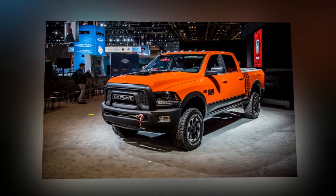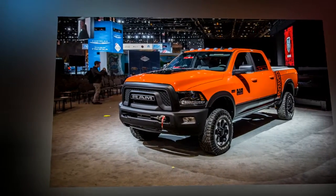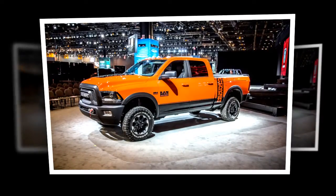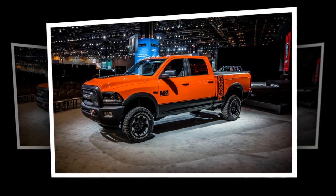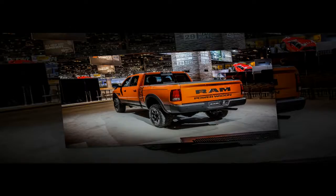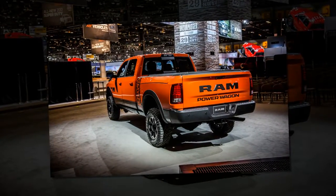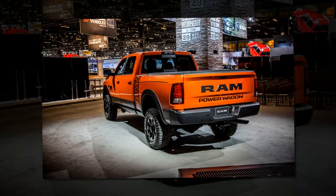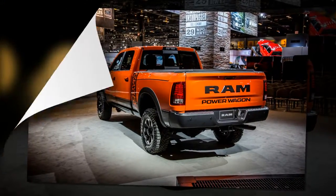Two interior treatments are offered. The standard kit includes unique technical grain seats finished in diesel gray and black with fabric inserts embossed with the Goodyear Wrangler Duratrack tire tread pattern, similar to the Ram Rebel and its Toyo-inspired seats. Opting for heated seats brings light slate gray accent stitching and Ram logo embroidery on the headrests and a Power Wagon nameplate on the upper seat bolsters. The premium trim option adds leather seats and another assortment of embroidered logos.